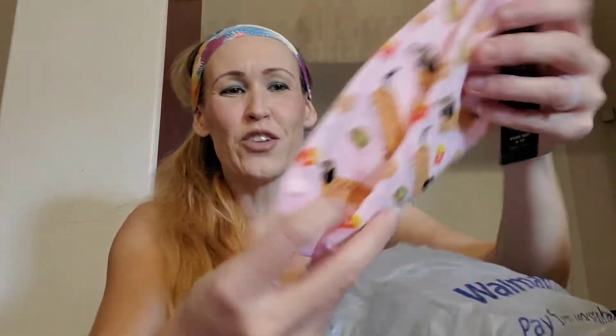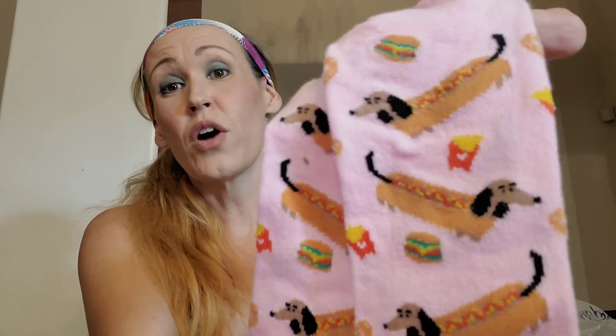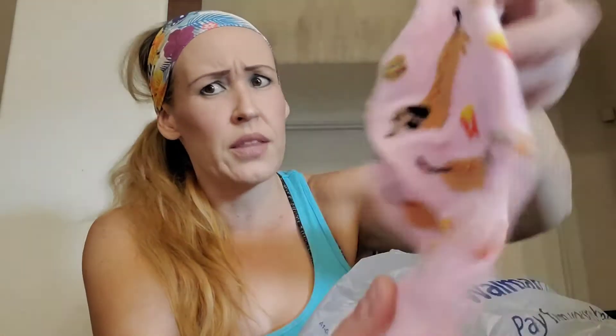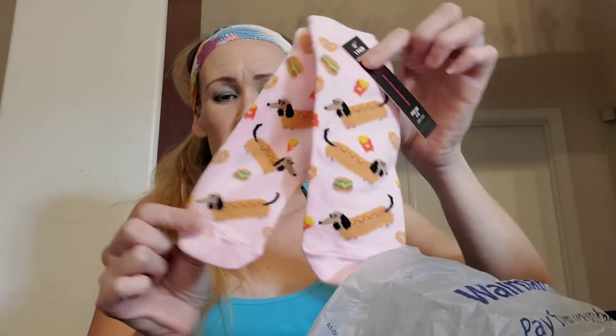I absolutely love these — they are little wiener dogs that are hot dogs with fries and hamburgers. Like these are so flipping cute. First of all, I love a hot dog — I would probably pick a hot dog over anything. This side has pretzels, which is really cute. These were all $1 by No Boundaries, and it comes with one pair, which is fine because I never have a problem with No Boundaries socks. They last a really long time for me.